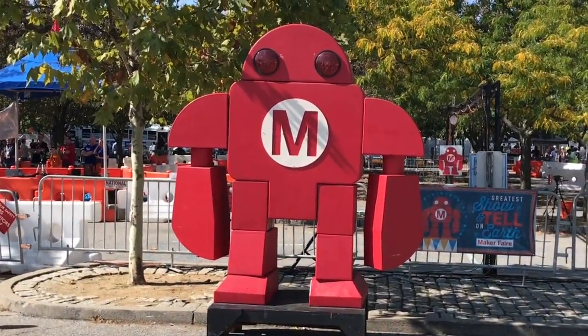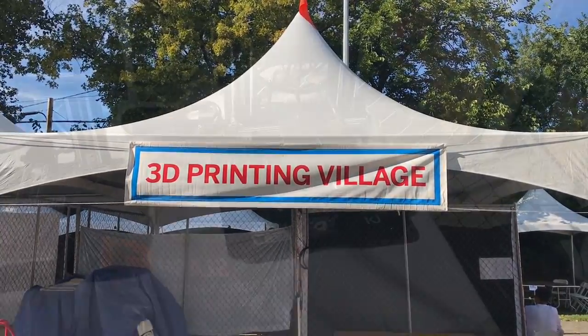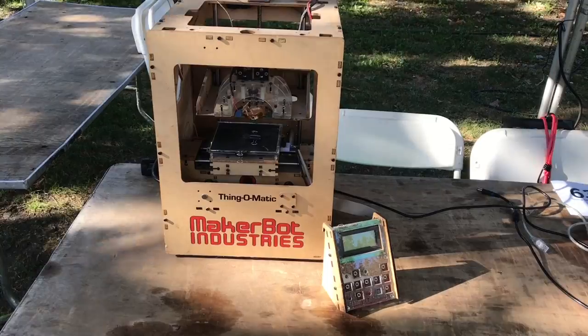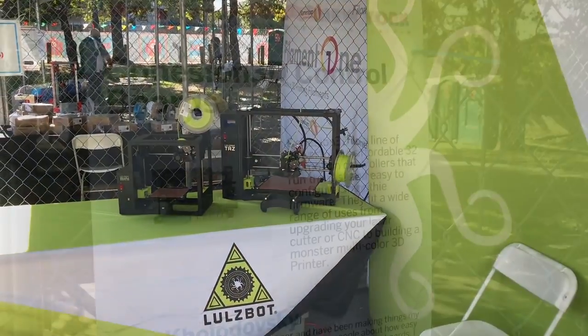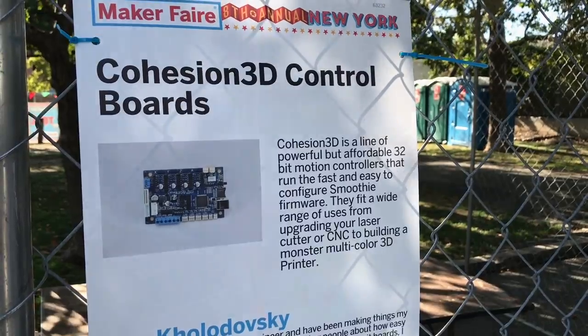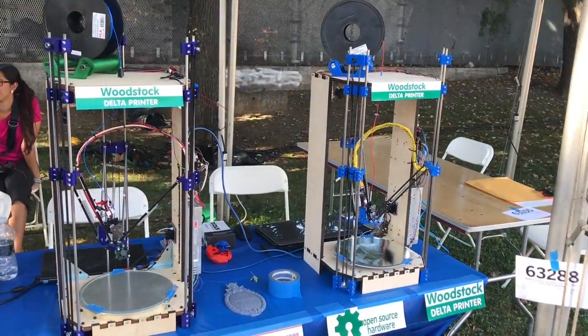I did get out to the fair and there was so much to see. I'll give you a brief summary. I went to the 3D printing village, which was a bunch of tents with old printers, new printers, companies, individuals — it was really cool to see. Cohesion 3D was there; they do 32-bit boards for Wanhao and for lasers.